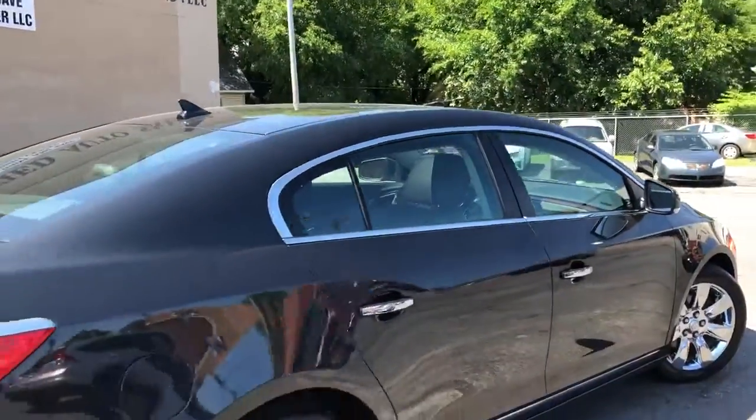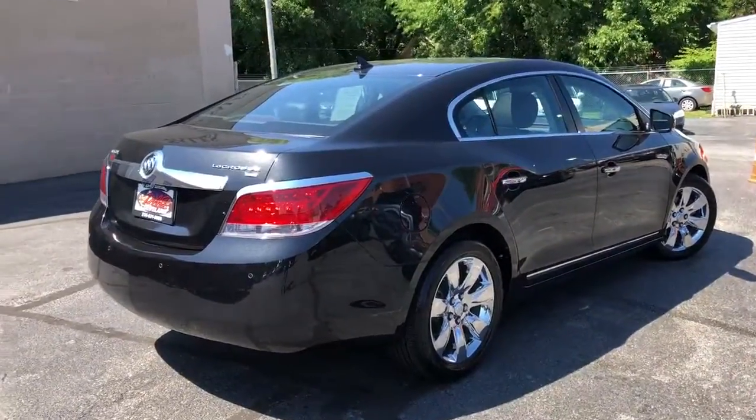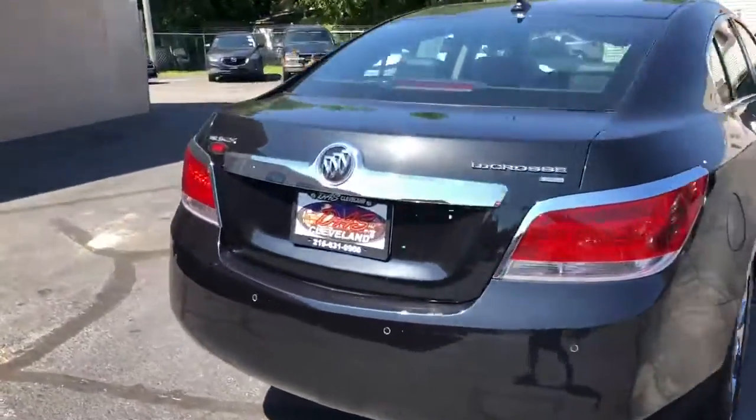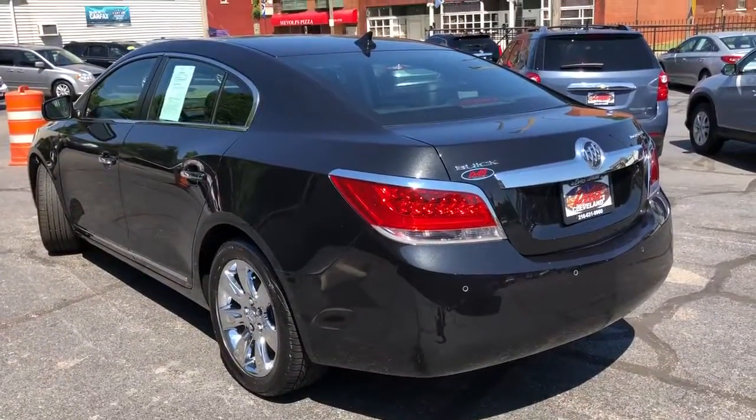We have several to choose from. This one has 60,000 miles on a perfect Carfax and it's $1,295 starting down payment. Come on out, folks, to dasscleveland.com.